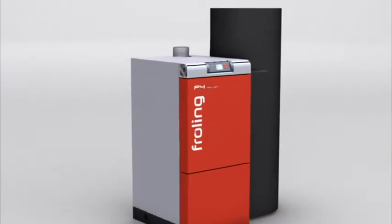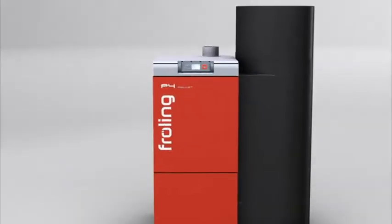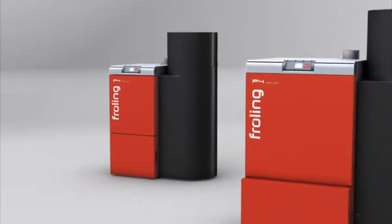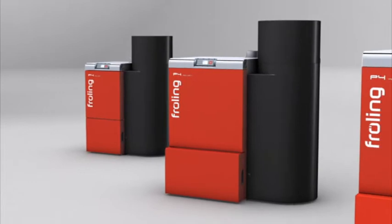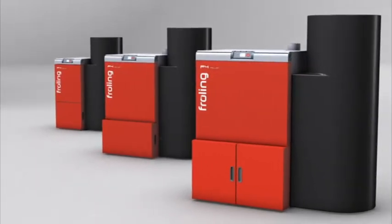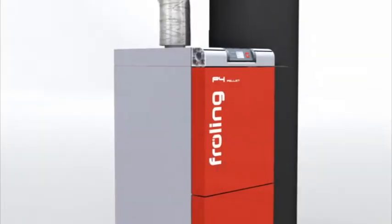For single-family houses, multiple family houses, or low energy houses, the Froling P4 offers a wide variety of heating boilers. Their modulating operation always provides the right solution for maximum comfort and convenience of the customer.